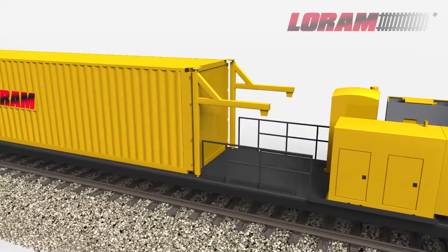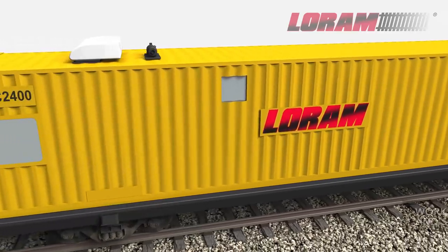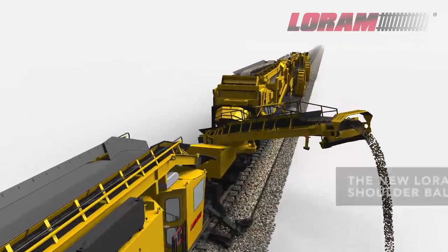The LORAM 2400 is capable of track speeds up to 50 miles per hour. Designed to be self-contained, the 2400 features a well-appointed support car with travel cab and operator convenience station.